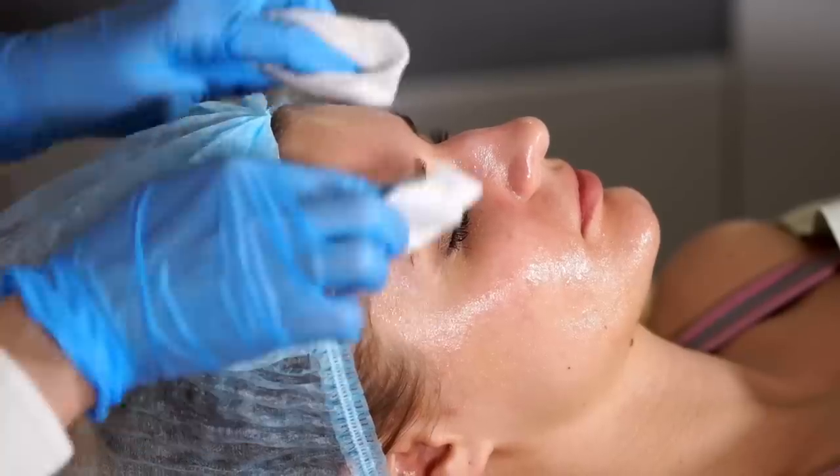Hey guys. In today's video, I want to talk all things chemical peels. In my opinion, chemical peels are a bit underrated. They are a cost-effective and safe treatment option for a variety of skin conditions and skin concerns.